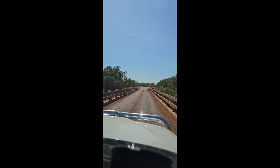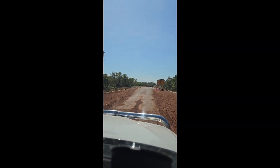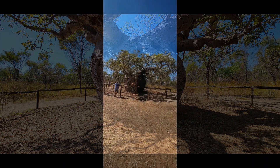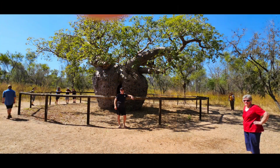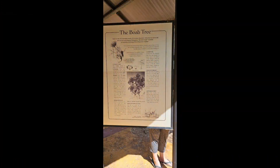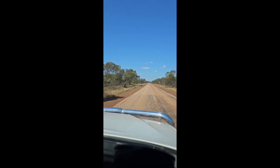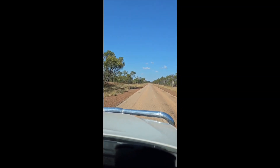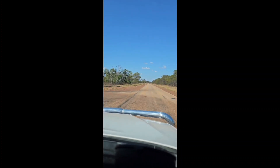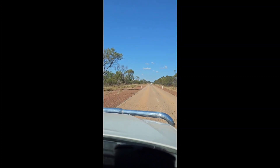We've got a cow coming at us — I think it should stop. So this is it — the start of the Gibb River Road from the Derby end. This is where we're going to spend a bit of time, going around all the gorges and all the sights to see. Follow us and check out where we get to.